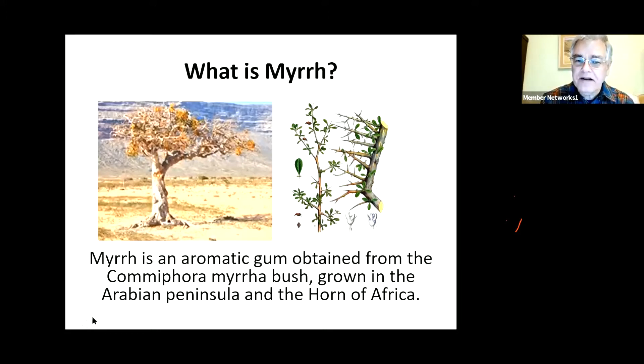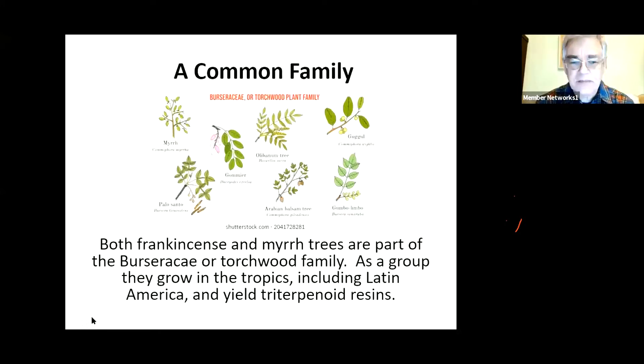Both these plants, frankincense and myrrh, are now on the United Nations nearly endangered list. We haven't quite got as far as endangered yet, but it's nearly endangered. And obviously, if it were not for the fact that you can collect the resin for hundreds of years, most people would probably be in trouble by now. You may have noticed that they look rather similar - perhaps not exactly the same, but certainly very similar.